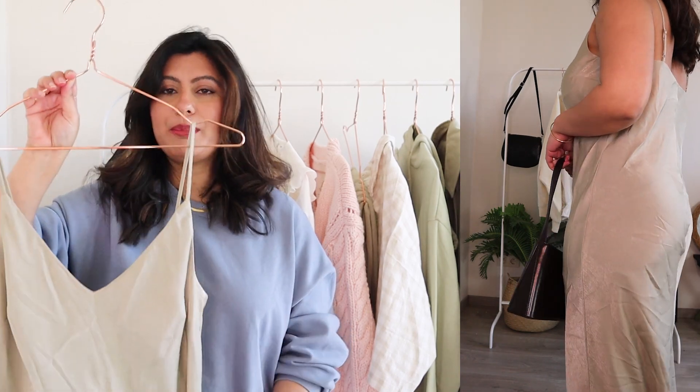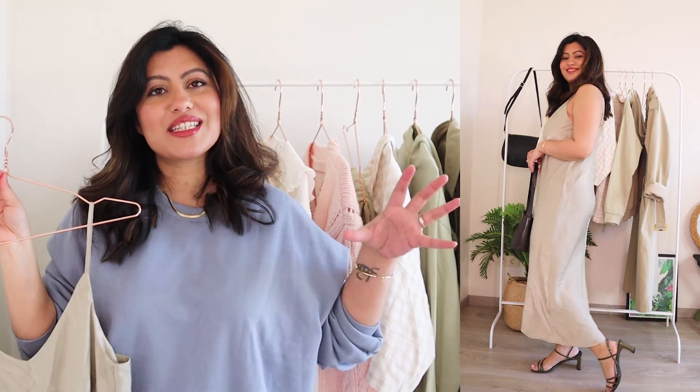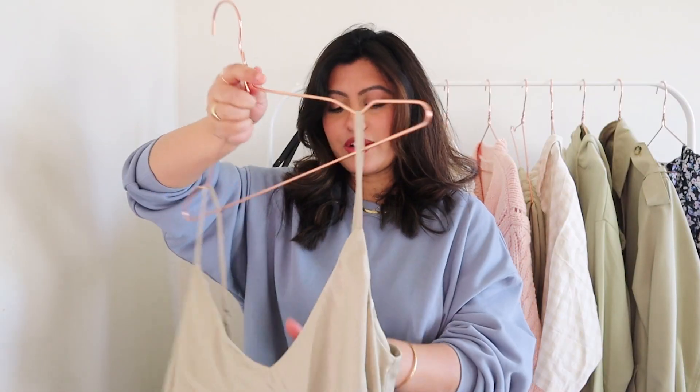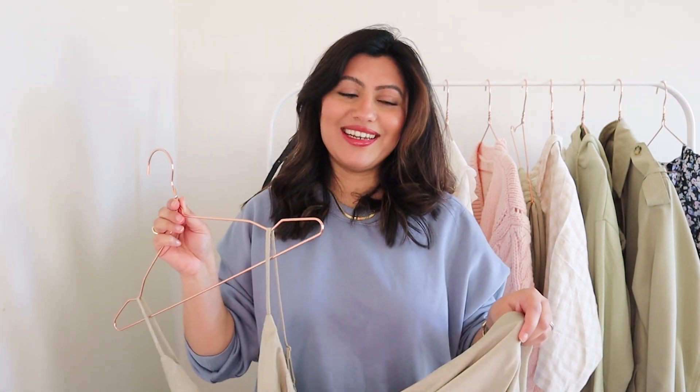I'm just dreaming of summer right now — we can dream, right? This could be the perfect dress for a holiday, looking really nice on the beach with a gin and tonic. I got this in size small and it was $19.99. If it's still available, I'll link it in the description box — don't sit on it, go and get it right away.